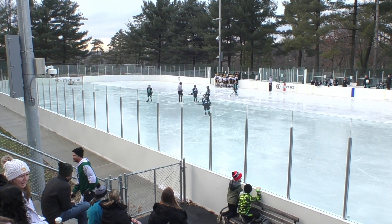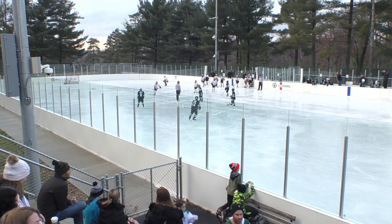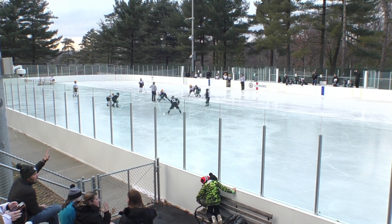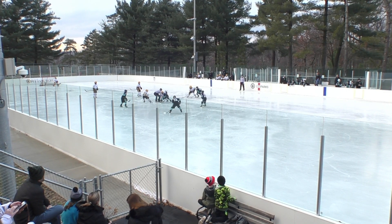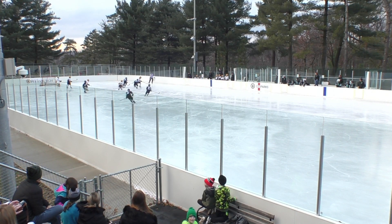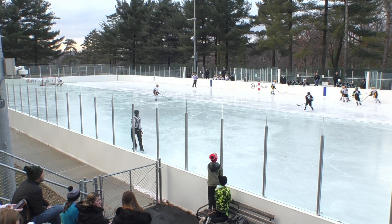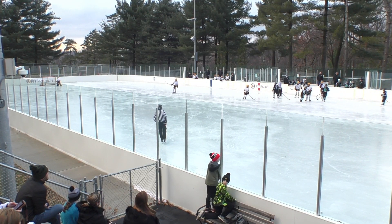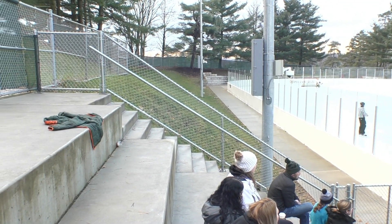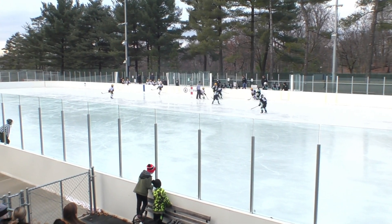Good afternoon, Swirly Nation, and welcome to the Winter Classic, an outdoor hockey extravaganza live from beautiful Shenley Park Ice Rink, for today's matchup between the North Pittsburgh Wildcats and your Pittsburgh Penguins Elite. An outdoor venue, trees in the background, a glorious setting. You can't quite see the skyline between the trees, but the University of Pittsburgh is right over the hill.